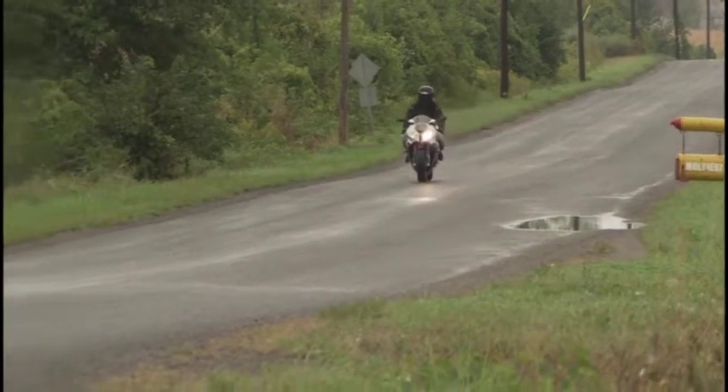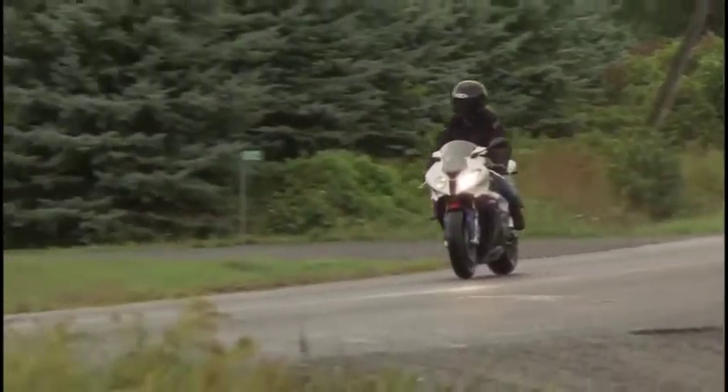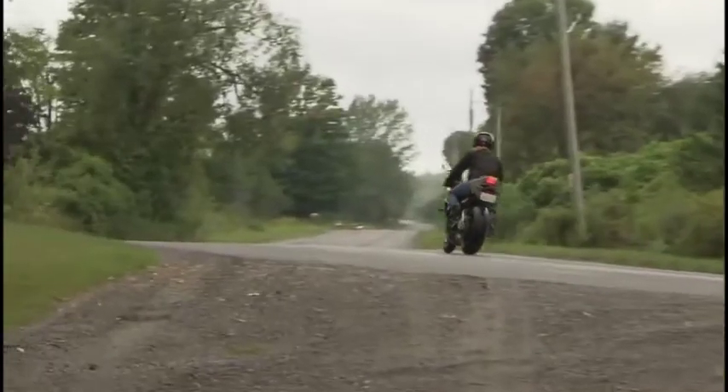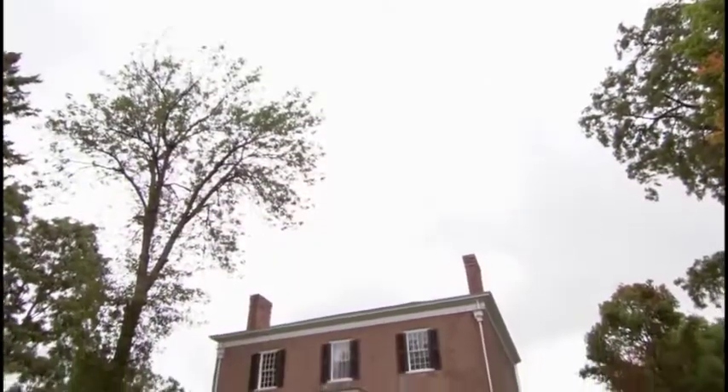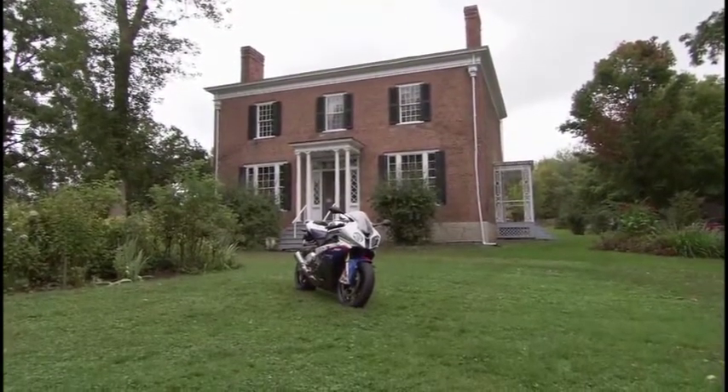Now it's time to check out the answer to the question: what does a German motorcycle company with over 90 years of rich history build from scratch if it wants to go racing in the World Superbike Championship? BMW Motorrad's answer? The company's first superbike, the S1000RR.